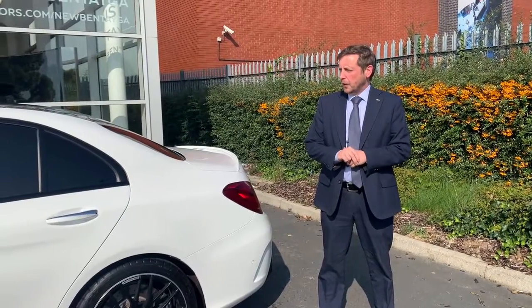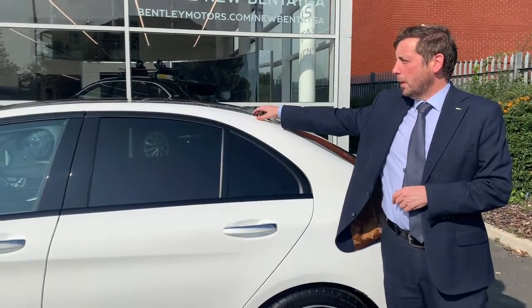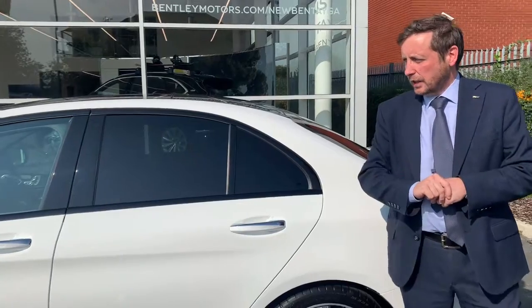A couple of further features on the car: we have privacy glass at the rear, and we've also got a full panoramic glass roof. The car is a one owner vehicle and has done approximately 10,600 miles.